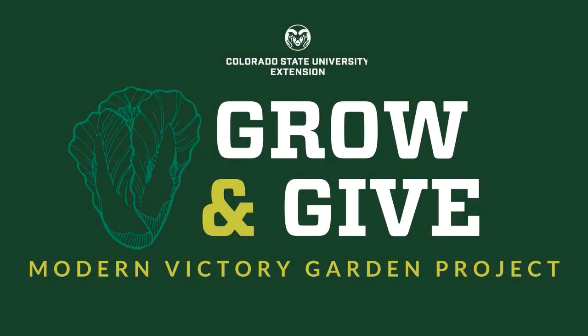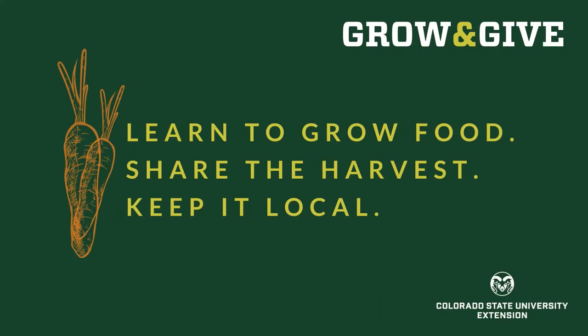Thank you for joining me for another video from Grow and Give, a modern victory garden project brought to you by CSU Extension. Grow and Give videos will help you learn to grow food, share the harvest, and keep it local.